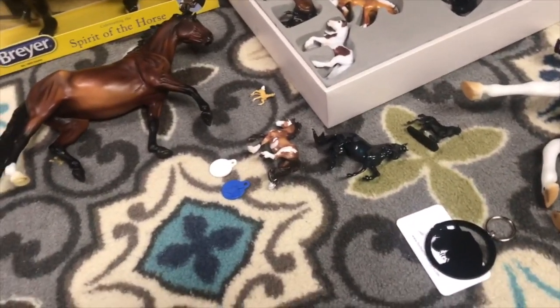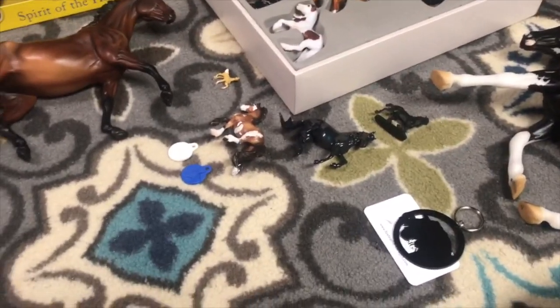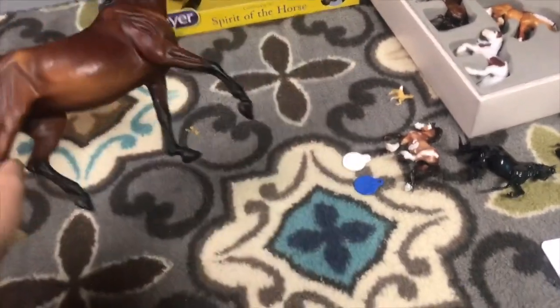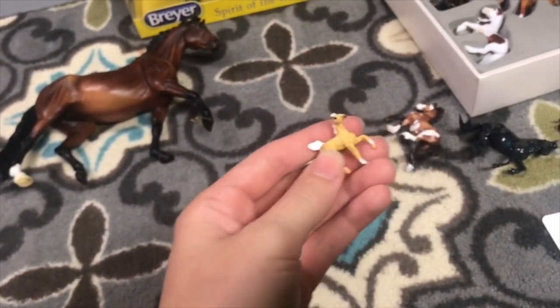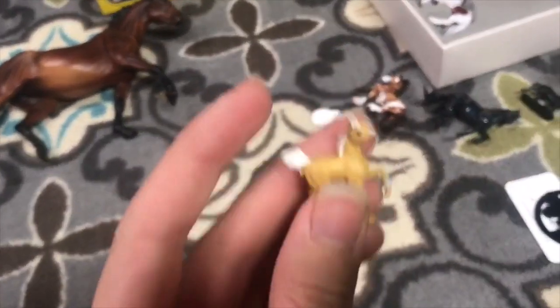A bunch of you guys recognized us at Briarfest. Emma and I already made a video on it and we're so grateful. A lot of you guys gave us free stuff. A girl named Ava gave me this Gigi Valentine to customize, which was really cool. Another girl, Anika, gave both Emma and I these little mini-winnies stablemates. They're just so cute.